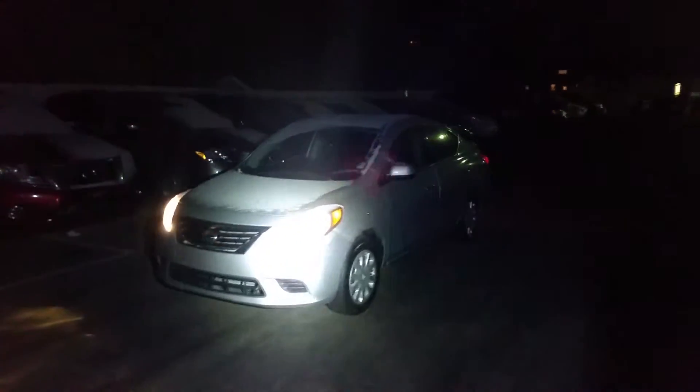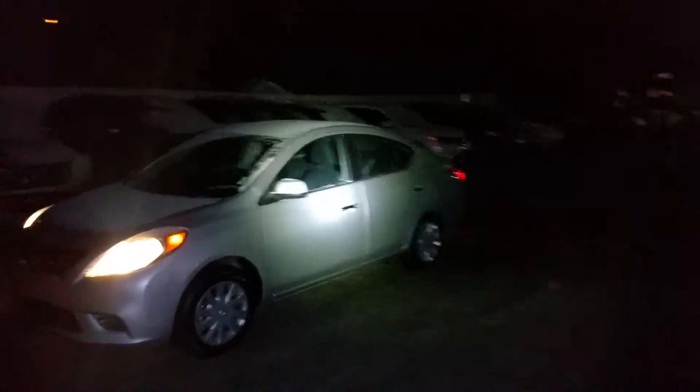Hey Arlene, Tyson Mug from Northland Nissan here. Just giving you a brief video overview of the Versa sedan that we have down here.